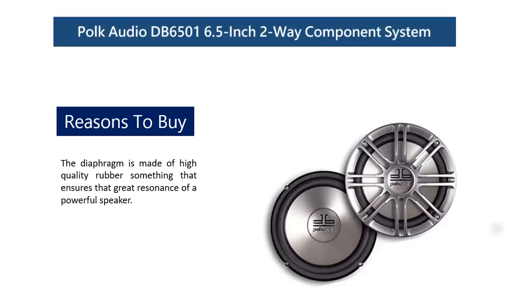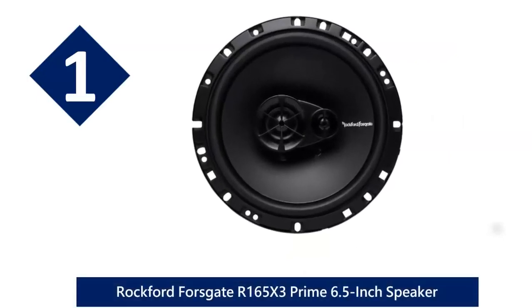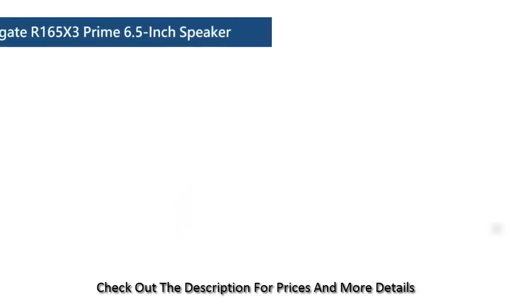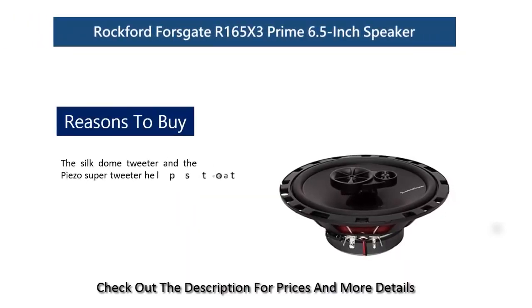At number one: Rockford Fosgate R165X3 Prime 6.5-inch speaker. It comes in a pair of two quality speakers featuring a stiff polypropylene woofer cone that helps to deliver the sounds you ought to be getting from a quality speaker. The silk dome tweeter and the piezo super tweeter help to take the sound output experience to a much higher level of listening.